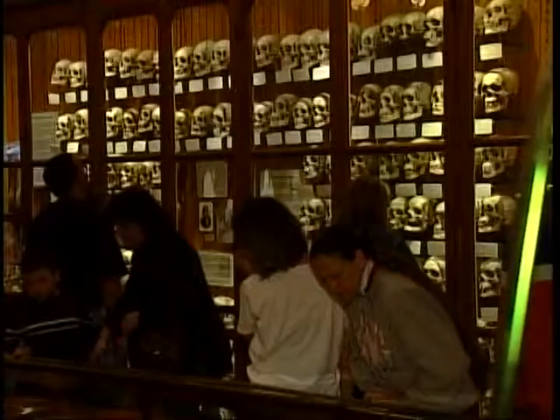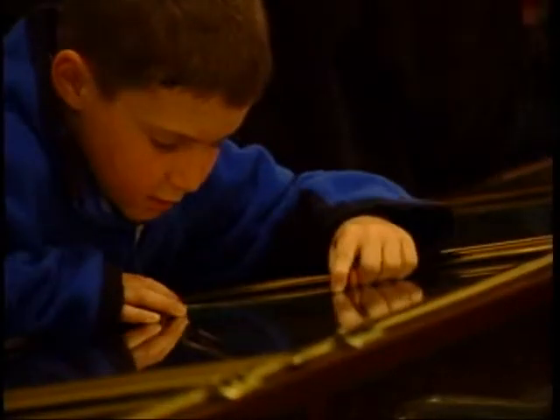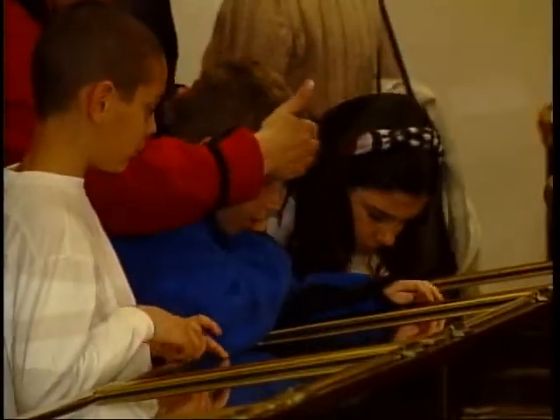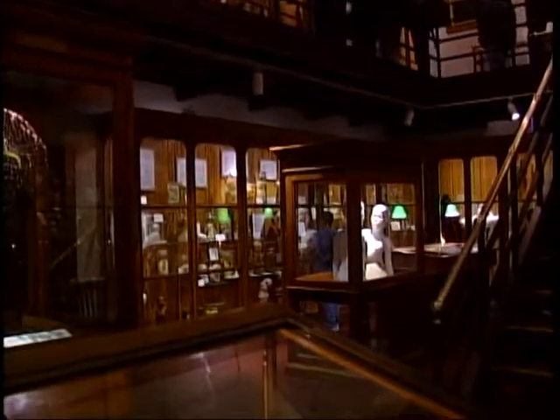Whether you're a curious layman or a medical student, Dr. Mütter's teaching collection continues to teach today. Everybody takes away something different — it depends on what you bring to it. A physician is going to see an entirely different museum than a five-year-old kid, but they will all find it a memorable experience. For CN8 Extra, I'm Kathy Malone.